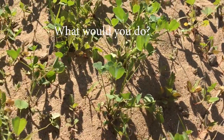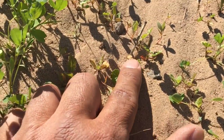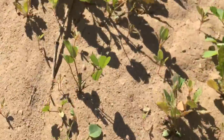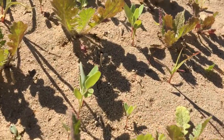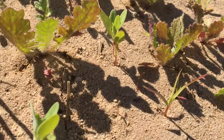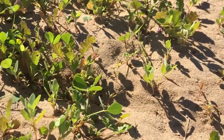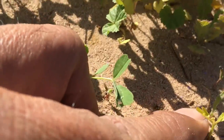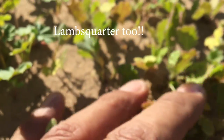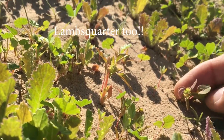If we look closer here, we got this sandbar, we got Malva right there — Malva. We have Sahara mustard, a lot of Sahara mustard.